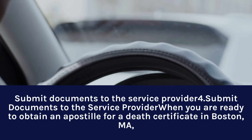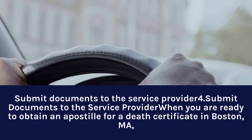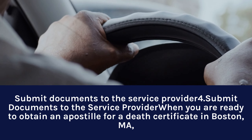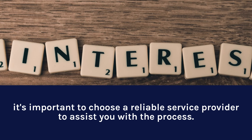Step 4: Submit Documents to the Service Provider. When you are ready to obtain an Apostille for a Death Certificate in Boston, MA, it is important to choose a reliable Service Provider to assist you with the process.